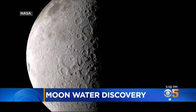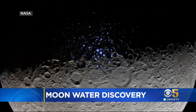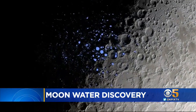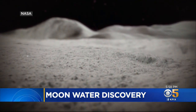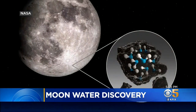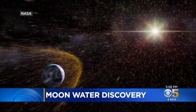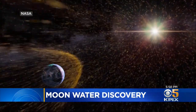We didn't expect that this water molecule could survive the harsh conditions on the lunar surface. We would think that it would escape in this airless environment. The researchers theorized that tiny micrometeorites smashing into the moon's surface created tiny beads of glass that could have trapped the water molecules inside. Or maybe hydrogen atoms from solar storms collided with hydroxyl on the moon and formed water that way.